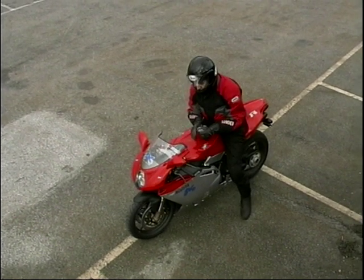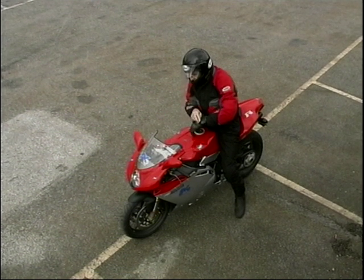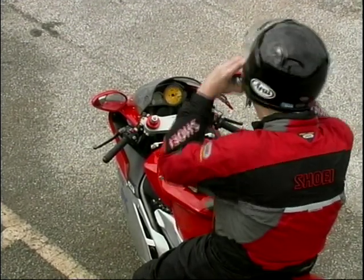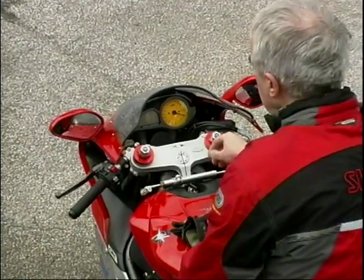Let me just take you on a tour through this art gallery of a bike. For a start, just look at this instrument panel in here — it's absolutely beautiful, beautifully designed.